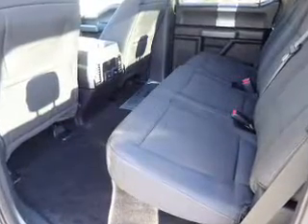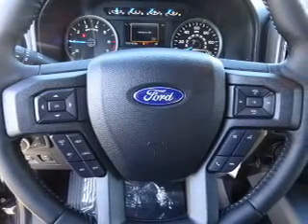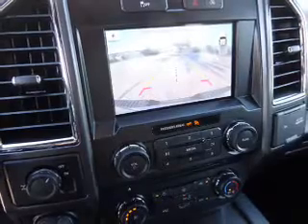Inside you'll find Bluetooth connectivity, board sync voice activation, Sirius XM satellite radio, an auxiliary input, steering wheel controls, a premium sound system, a backup camera, curtain head airbags, front airbags, and side airbags.